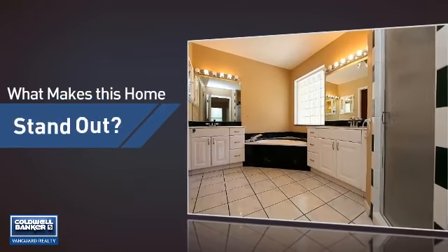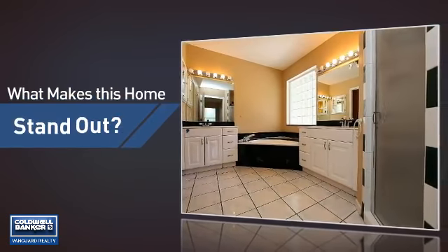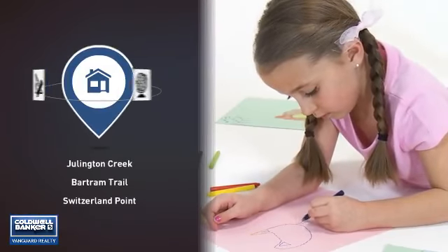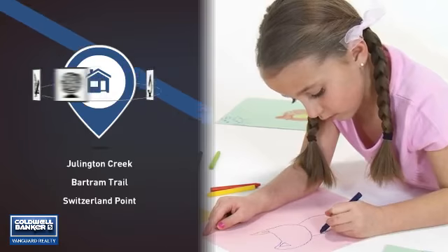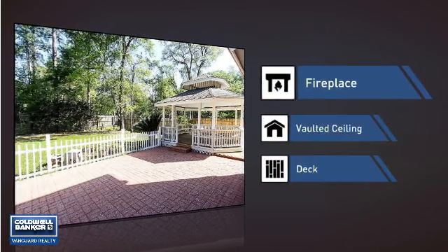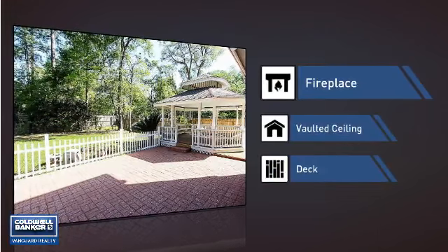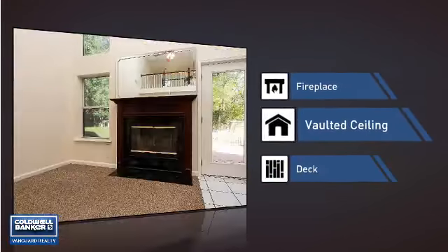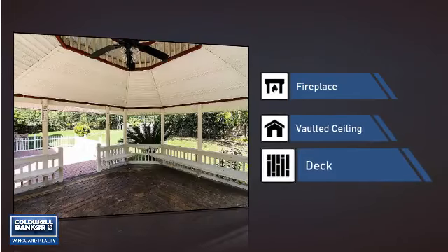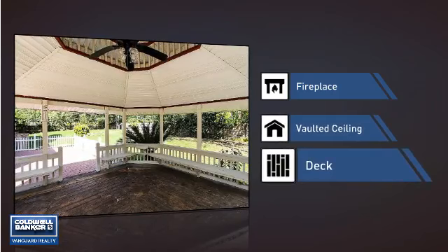But let's talk about what really makes this home stand out. Parents will be happy to know that it's located near several schools. This home also features some other great amenities, like a fireplace for keeping you warm and cozy on cold winter nights, a vaulted ceiling for an elegant look that gives you a feeling of greater space, and a deck — a great addition whether you love eating outdoors or simply catching some rays.